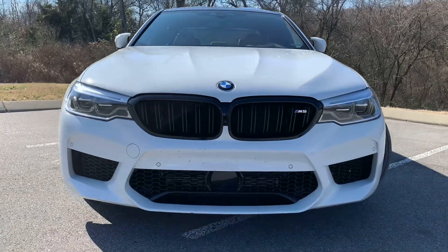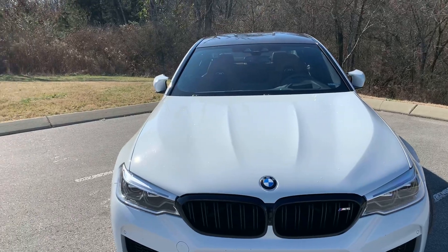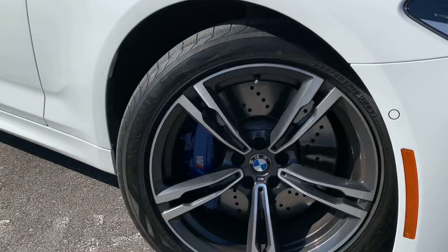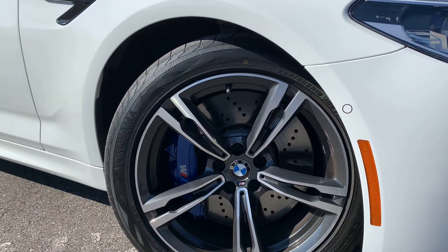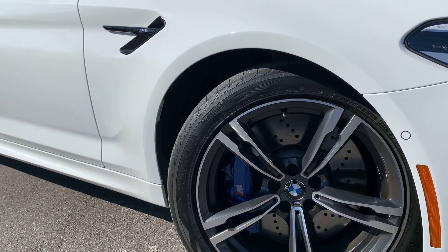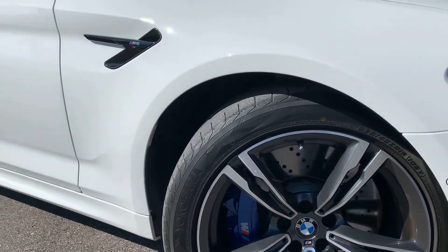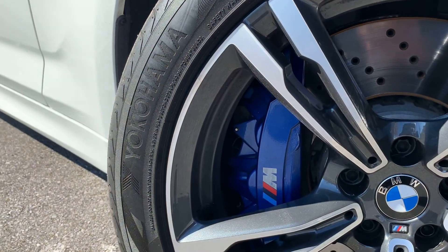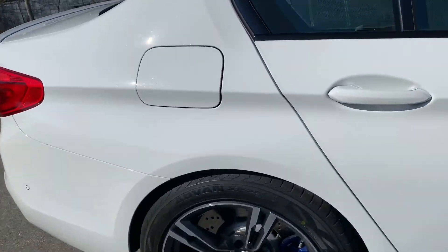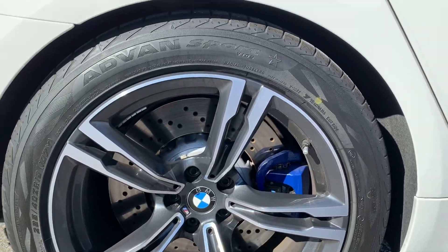Obviously as you all know, the M5 has an aggressive front end. Coming down here, I do believe on most 2020 BMWs you wouldn't get these type of wheels — I believe these are the base model wheels. But you still get the slotted rotors and the blue M Performance brake calipers.